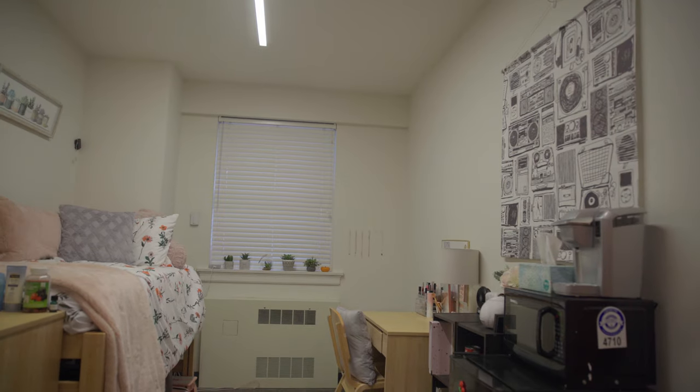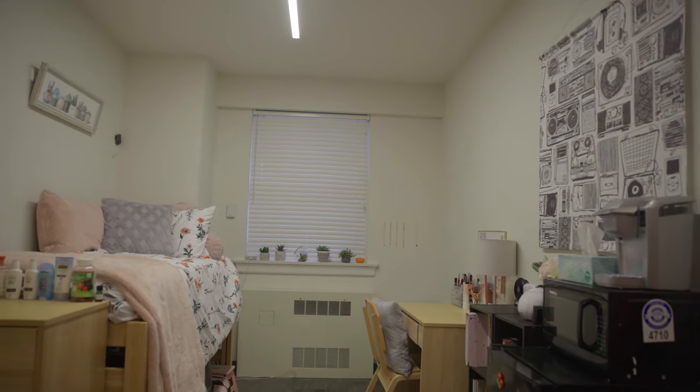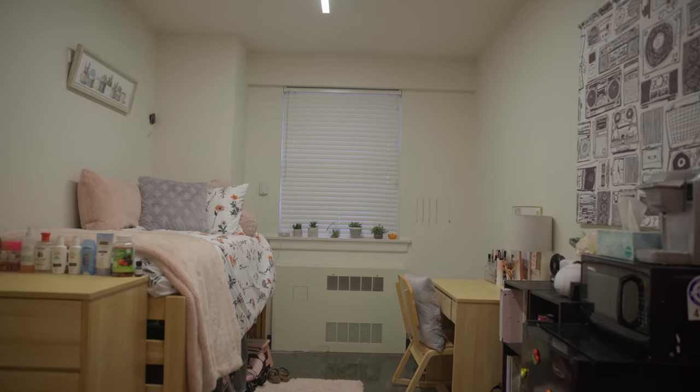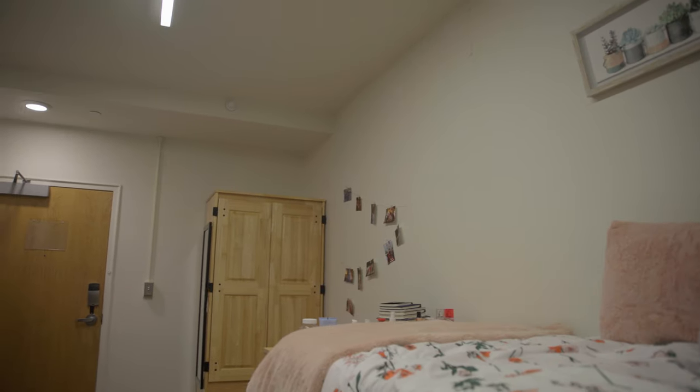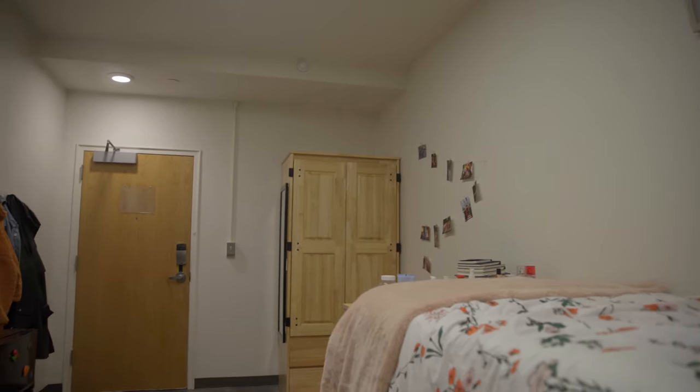Marie Regina is a hall that is mostly singles. You can see it's a fairly generous single with plenty of room for your wardrobe, your dresser, the desk, and some additional living space if you want. This tends to be mostly non-freshman, mostly upperclassmen, because we really try to encourage new students coming in to build relationships and live with another person. But after that, we'll give you an opportunity to have a single if that's what you'd like.